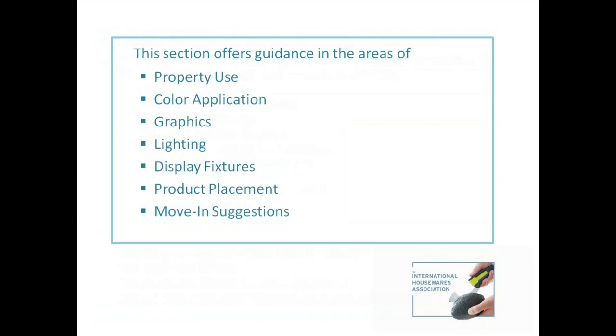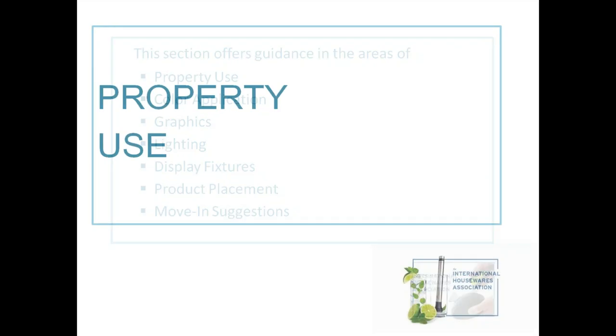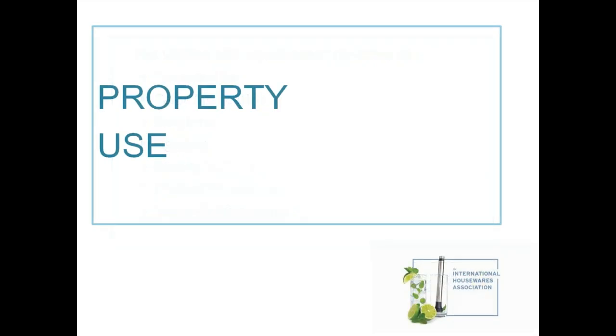This presentation offers guidance in the areas of property use, color application, graphics, lighting, display fixtures, product placement, and move-in suggestions. Let's start with property use.